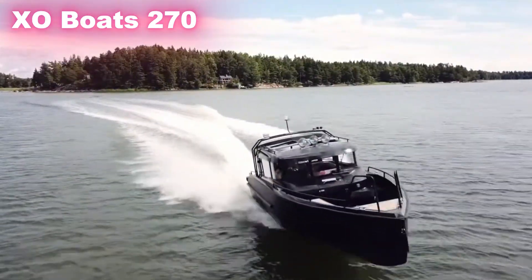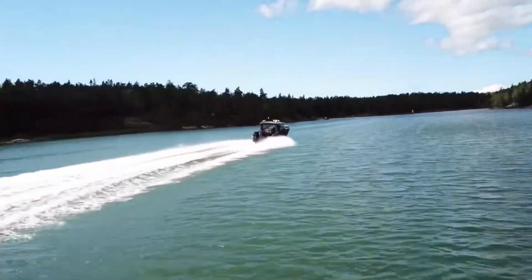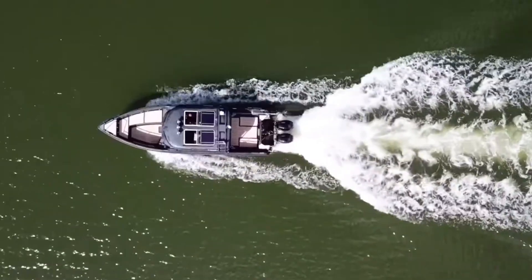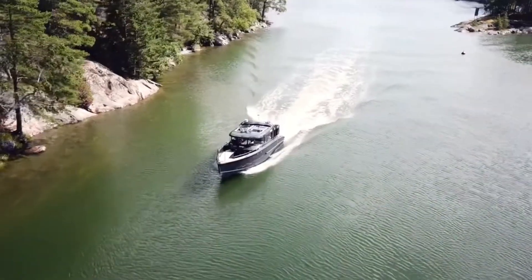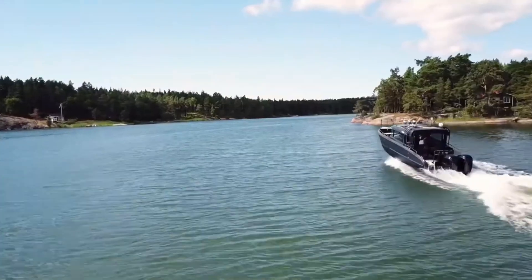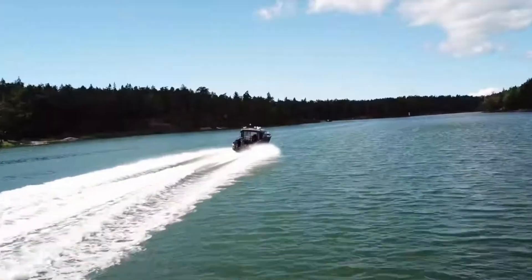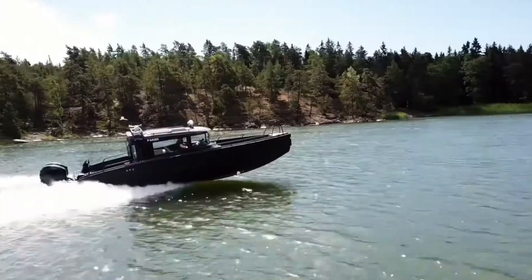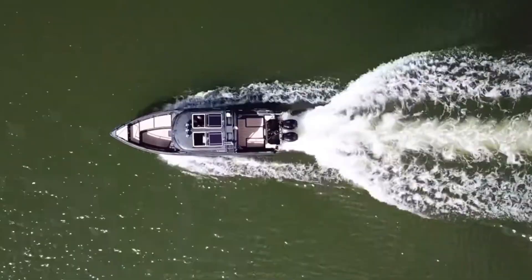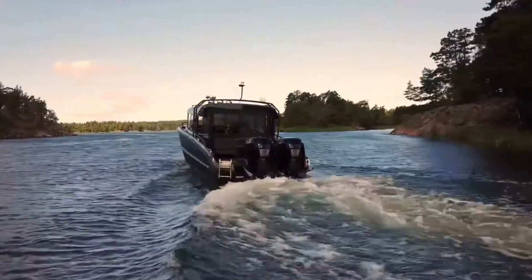XO Boats 270: Tough, Versatile, and Built for Adventure. The XO Boats 270 is a rugged yet stylish cabin cruiser from the Finnish brand XO Boats, designed for people who want both adventure and comfort on the water. Built with a military-grade aluminum hull, this 27-foot vessel is extremely durable, able to handle rough coastal waters, rivers, and canals with ease. Its tough design doesn't mean it sacrifices comfort — the boat features a hardtop cabin that keeps you protected from wind, rain, or strong sun, along with a cozy guest cabin that makes overnight trips possible.